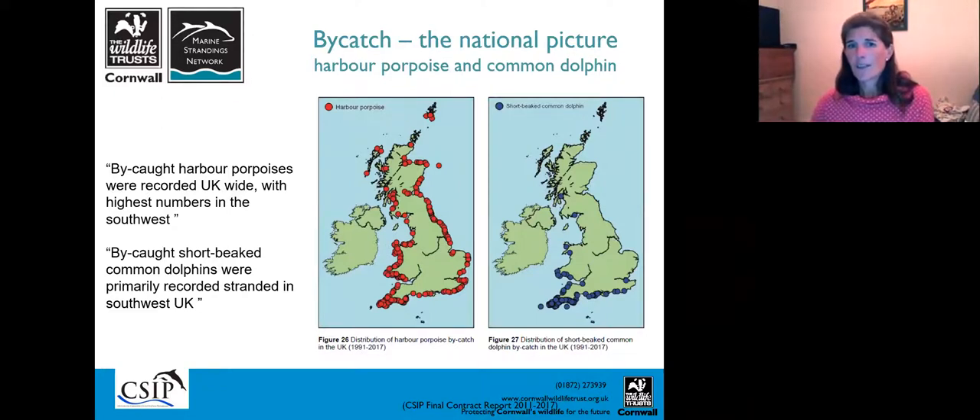For common dolphins, it's really a south-west problem. It's more of a south-west population, and the bycatch is a real issue down here. From national figures, we know that around 30% of all animals that strand are bycaught in Cornish waters. In 2018 there were about a thousand stranded cetaceans in the UK — 464 in England — and of those, 249 were from Cornwall, so pretty much half. On average we get about 20 to 25% of UK strandings.